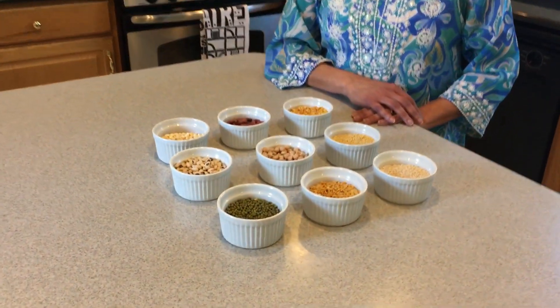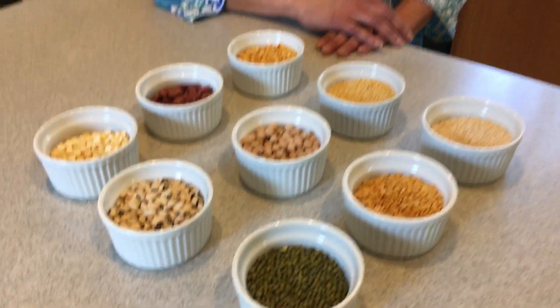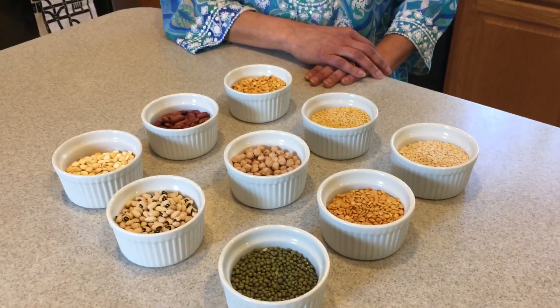Lentils are used in soups and stews. The flour can be used to make pancakes or crepes, and I will show you in subsequent videos some recipes that use lentils. So for today I'll end by showing you these lentils again — I hope you enjoyed watching this video. Thank you.